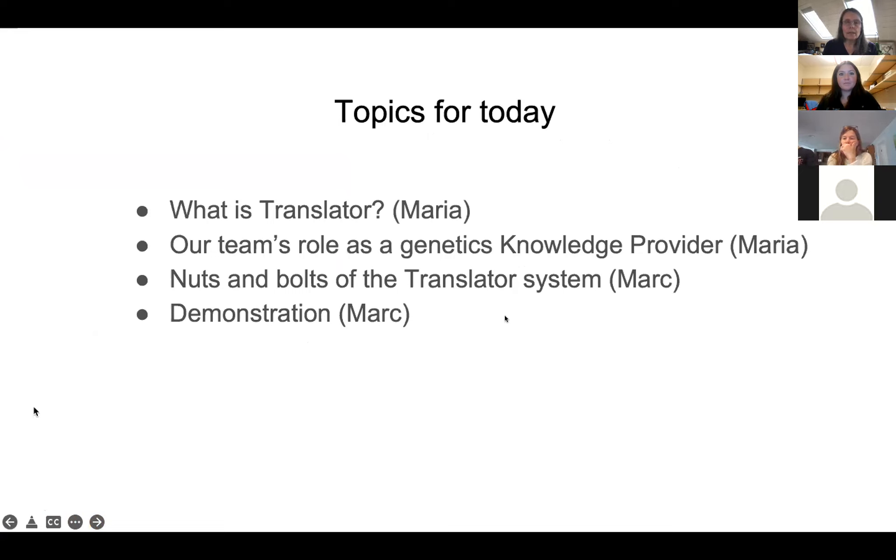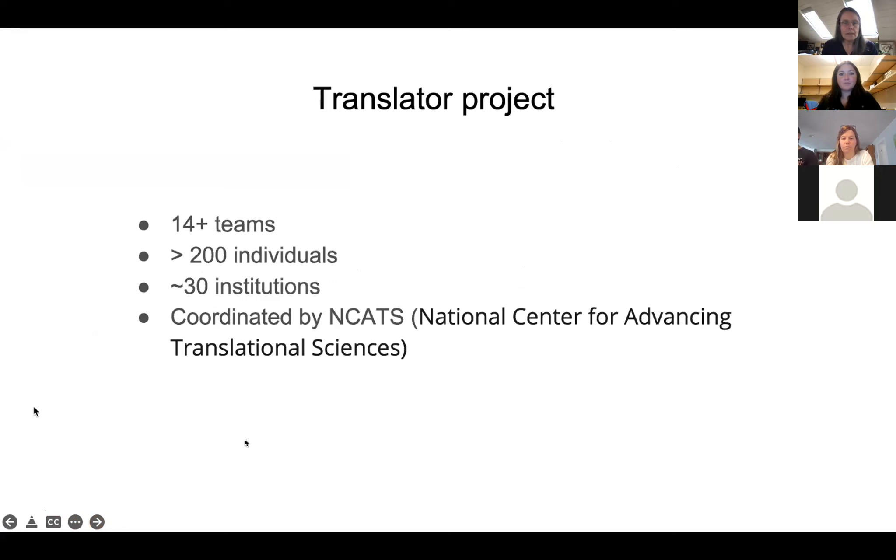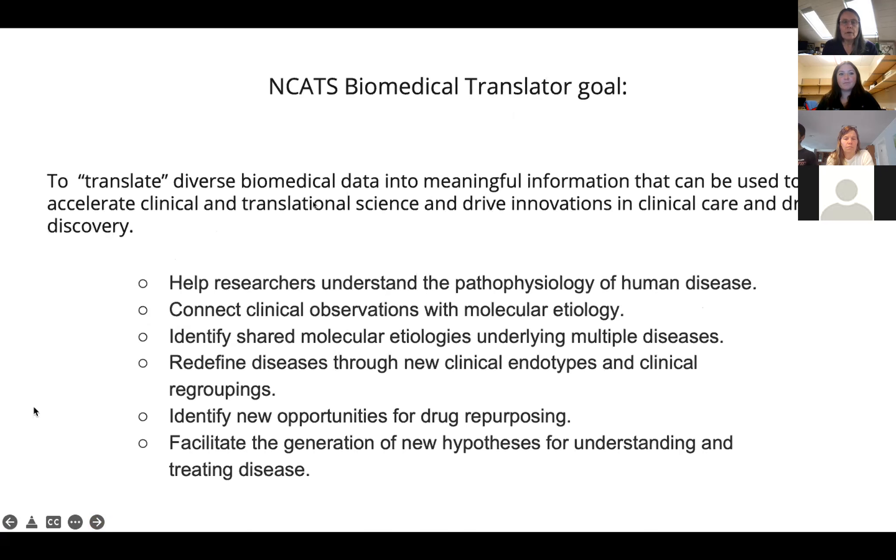Translator is a huge collaboration with more than 200 people involved at 30 institutions, coordinated by the National Center for Advancing Translational Sciences, an NIH Institute. The idea of Translator is that there's an explosion of biomedical data of many different types — data in the literature, from genome-wide association studies, large-scale proteomics, epigenomics, clinical data, drug information — and all of these data are scattered and siloed. There is undoubtedly meaningful information you could get by connecting these types of data in aggregate, but it's really impossible now.